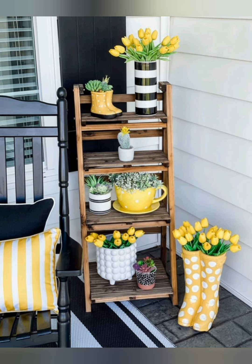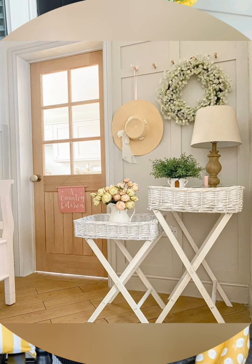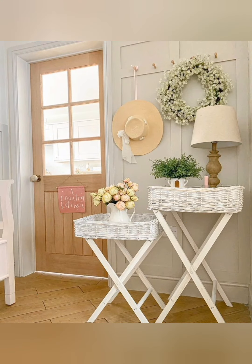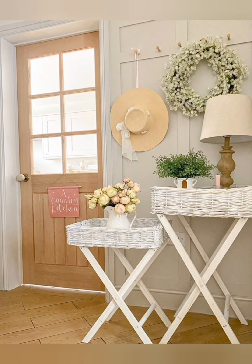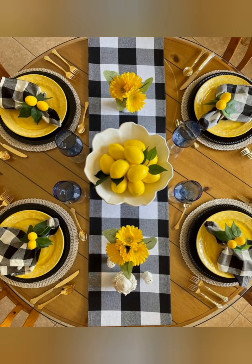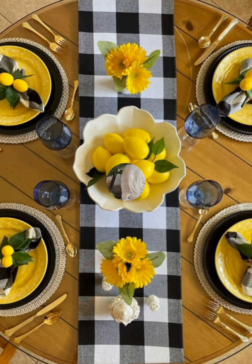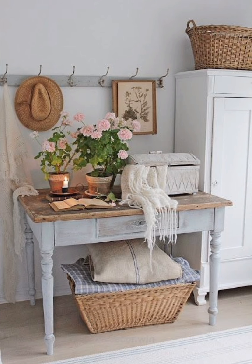Farmhouse style cottage decor typically features rustic elements, distressed finishes, and a cozy atmosphere. Consider incorporating reclaimed wood furniture, vintage accessories, and muted color palettes. Opt for simple functional pieces and add touches like woven baskets, floral patterns, and soft textiles for a warm, inviting feel.